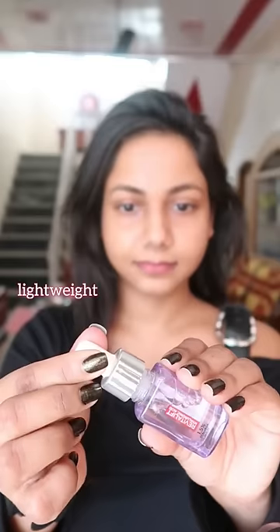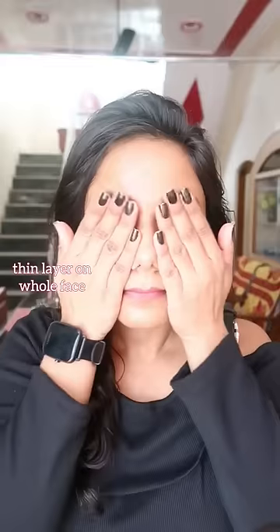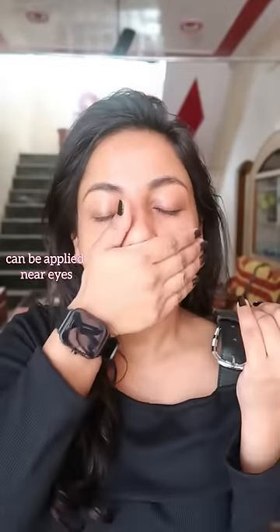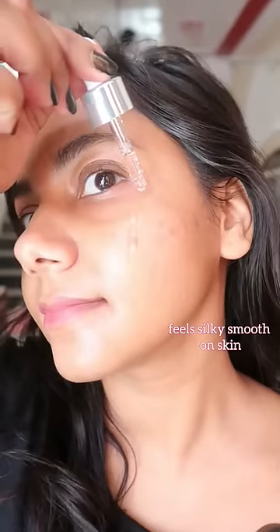Hyaluronic acid holds water and makes skin look plumped and hydrated. With long-term use it can also improve fine lines, but it has to be used correctly. I'm using L'Oreal Hyaluronic Acid, which is an Amazon bestseller too.